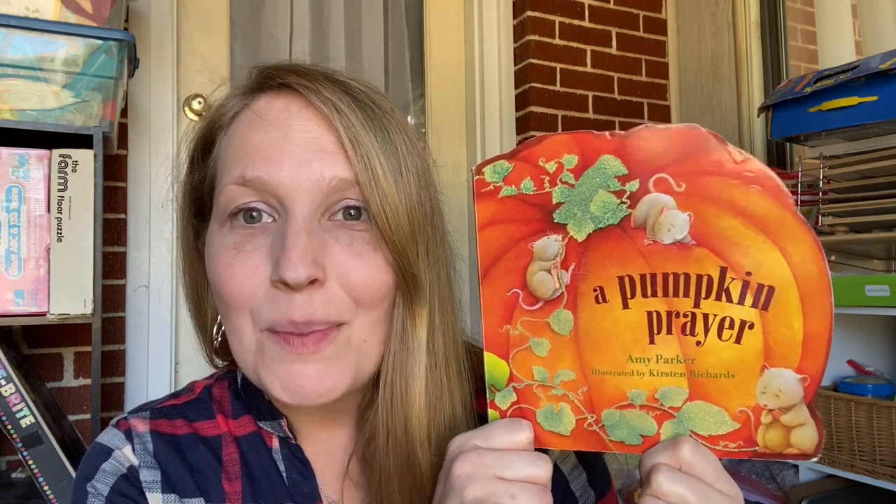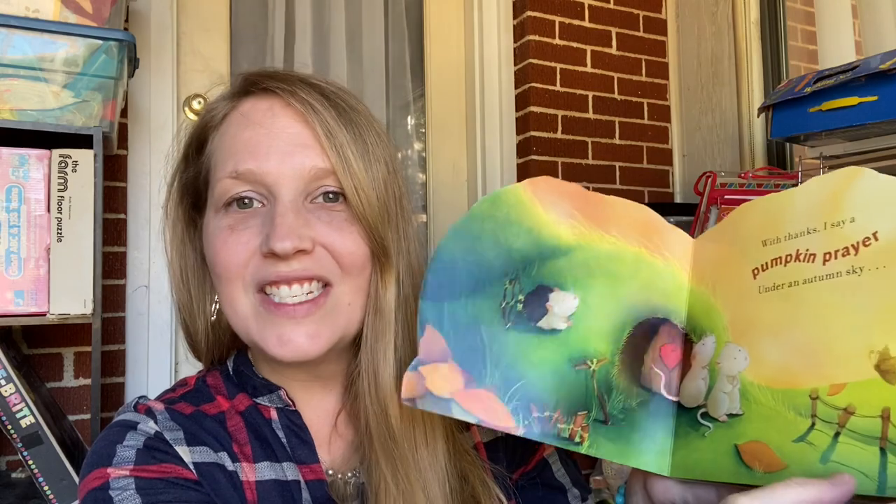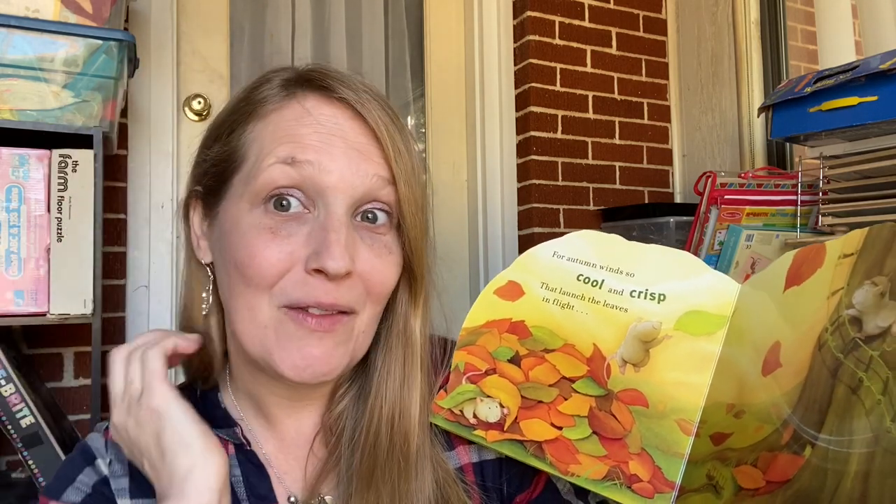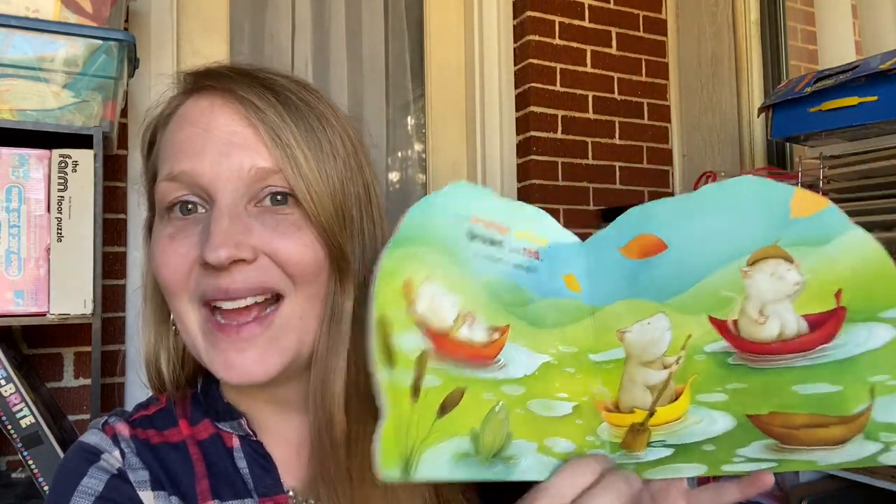I'm going to start off with this beautiful board book that is perfect for little hands. My kiddos are between the ages of three — I have twins that are three — all the way up to 10. This is perfect for those little three-year-old toddlers. It's called 'A Pumpkin Prayer.' You're getting in not only fall, but also some godly values at the same time. It's a really sweet book — great for a quiet moment or right before bed. It doesn't take long to go through but still makes a big impact for the kids. We've actually had that one since my oldest was a toddler.